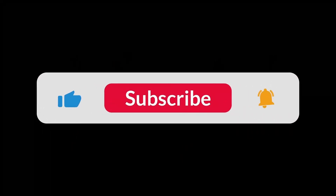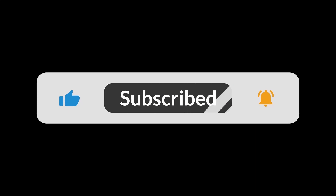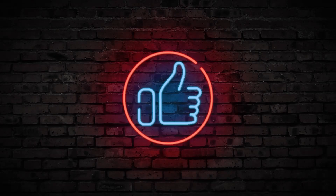Before we dive in, be sure to subscribe, hit the notification bell, and give this video a thumbs up if you enjoy discovering unique places. If you've visited any of these spots or have other recommendations, let us know in the comments below. Now, let's get started.